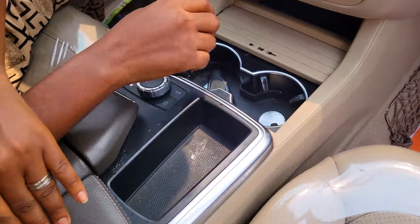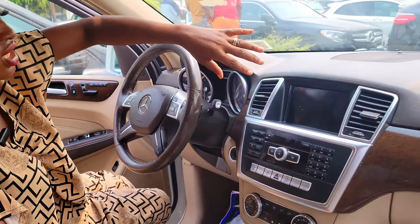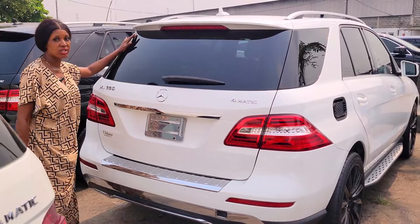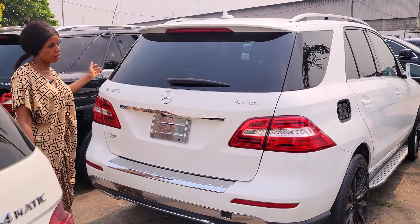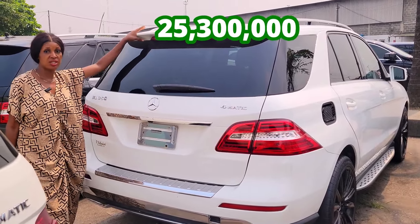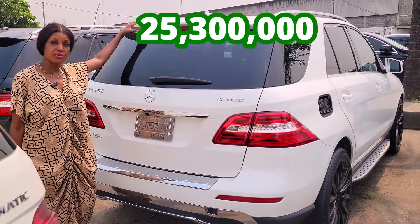The power button. This is the pigeonhole, two cup holders. The sound system. It's a panel roof, double roof. This is the back seat — three headrests for three passengers. The AC vent at the back is working. 4MATIC, 2014 model — it's buy and drive, accident free. Available in different colors. The price is 25 million three. Negotiable.